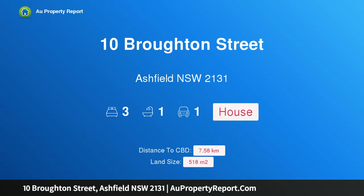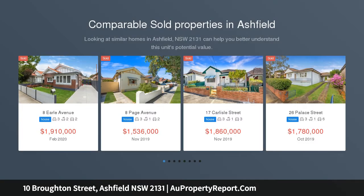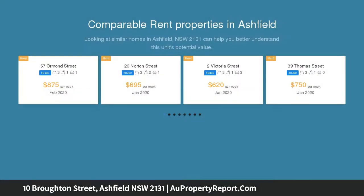Introducing 10 Broughton Street, Ashfield, New South Wales 2131 — a charming home in a peaceful pocket. Nestled on a 518 sqm level block in a quiet cul-de-sac, this welcoming freestanding home offers an exceptional lifestyle opportunity.